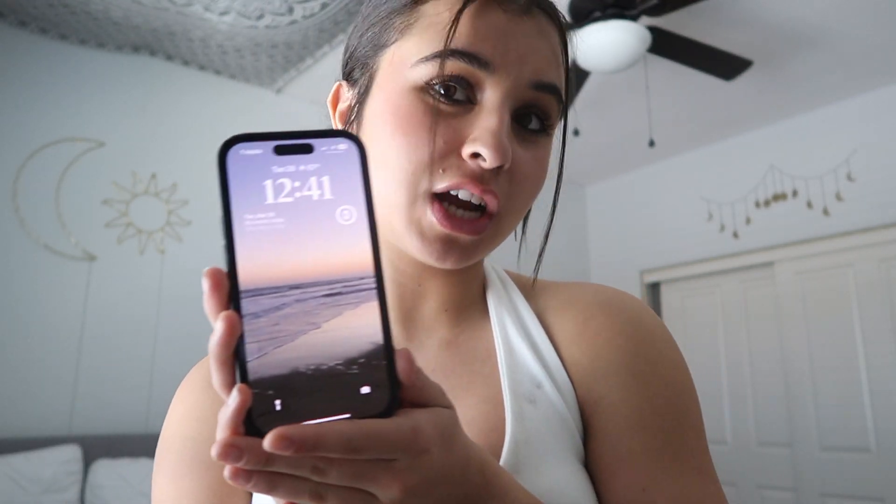I have the iPhone 14 Pro in the space gray or black — whatever they call it, I'm not too sure. My case is just the Apple silicone black case, very simple. This is my lock screen — it's a picture of Huntington Beach. I love the beach, it brings me happiness and peace. I have a widget for my Apple Watch charging, a calendar widget for the day, and the degrees and time up top — pretty simple.